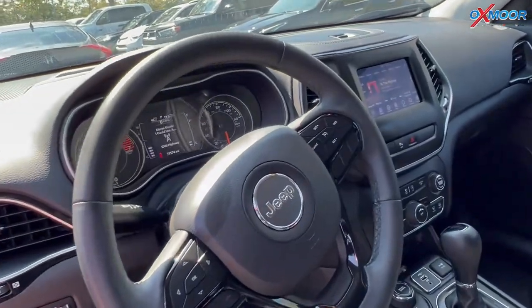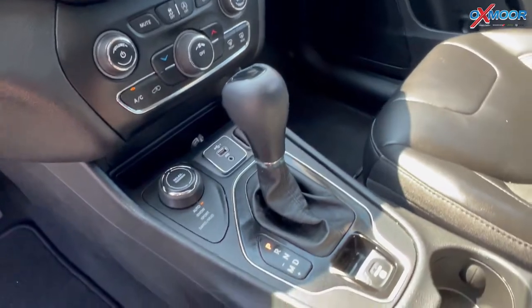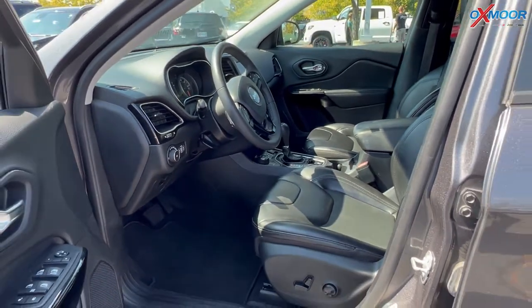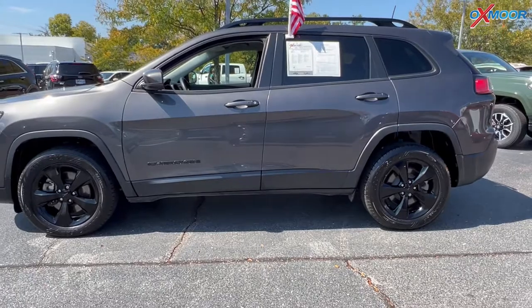There is Bluetooth and a backup camera. That interior color is in a black leather. Mileage on here is 71,567 and the price is $28,715.